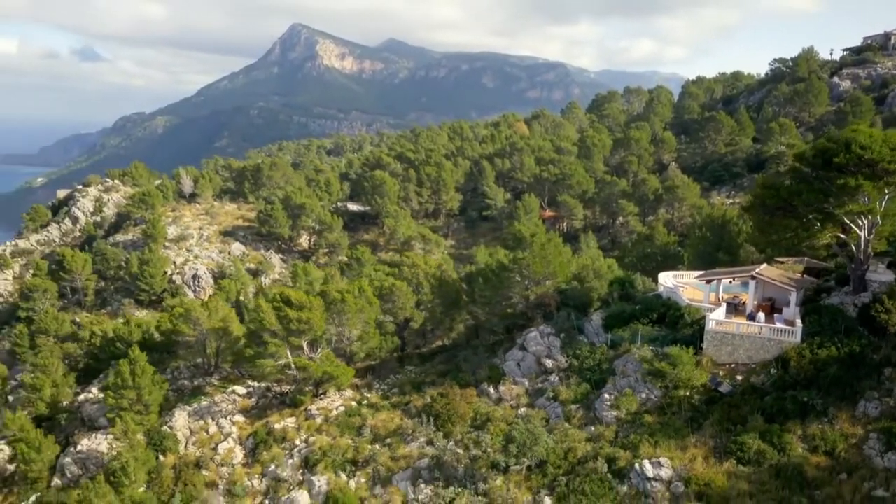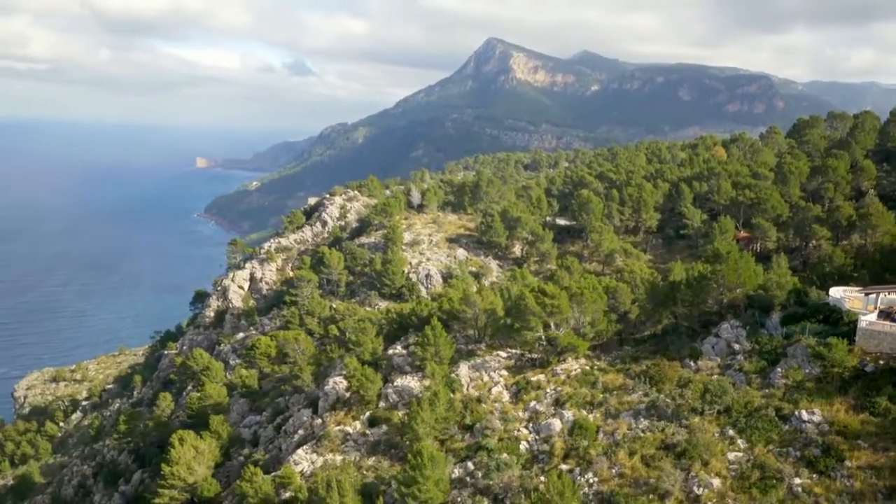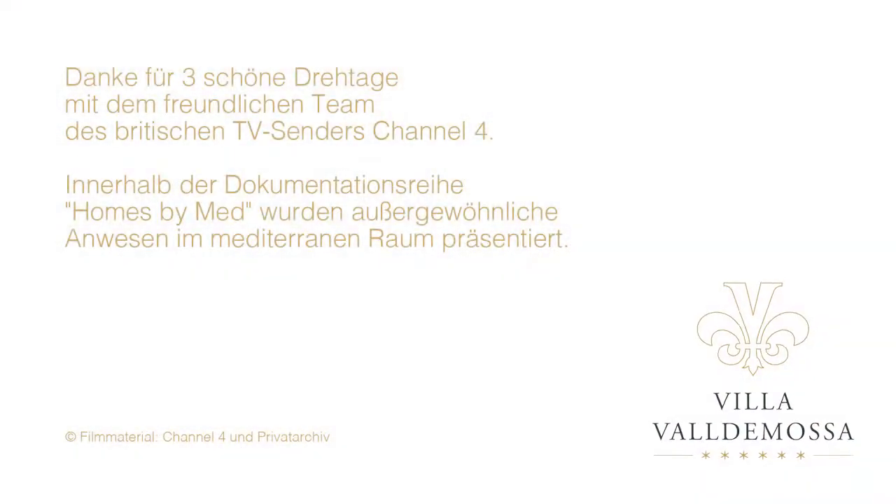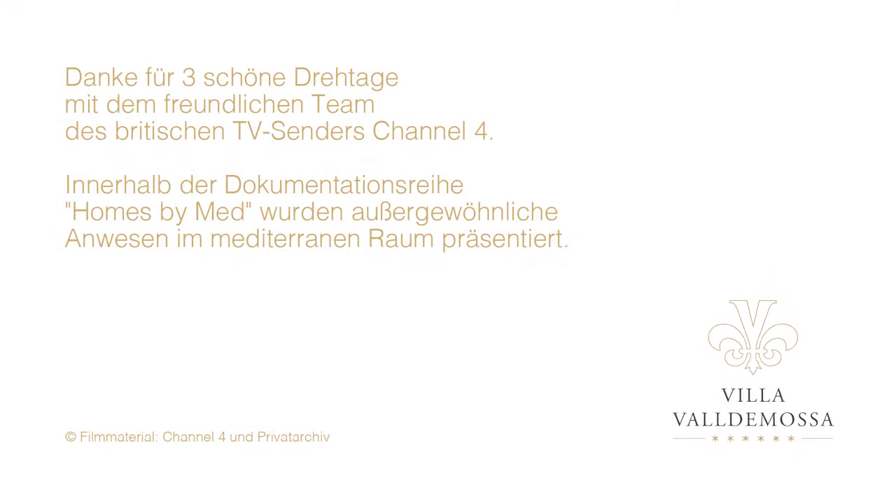Hidden away on this rocky shoreline, Villa Val de Mosse offers a taste of wild Mallorca in all its glory. It's amazing.